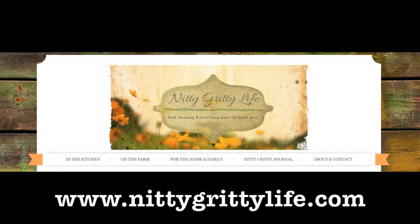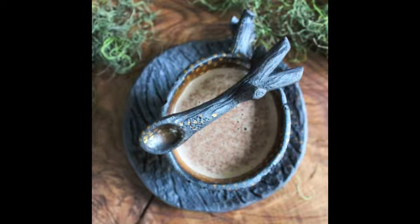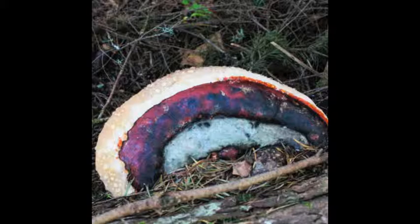NittyGrittyLife.com is a really cool little site. It has recipes ranging from canning to herbal remedies and from foraging to bread making. The first one is a medicinal mushroom hot cocoa, made from the mushroom the red belted polypore. I've had medicinal mushroom hot cocoas before and they're really good — I had one with chaga and it was amazing.